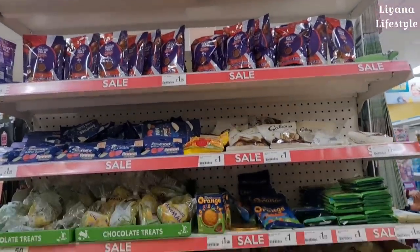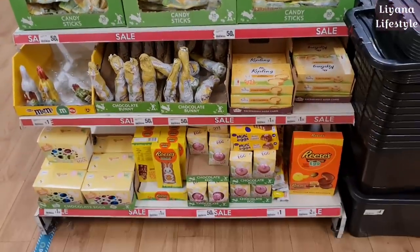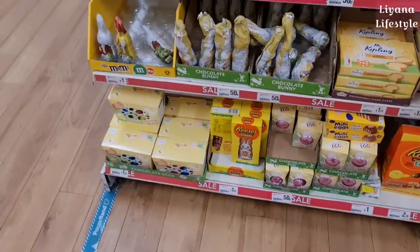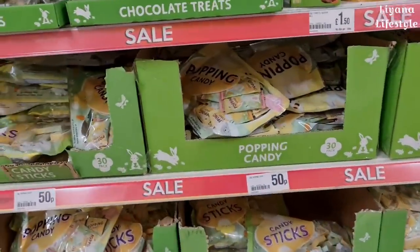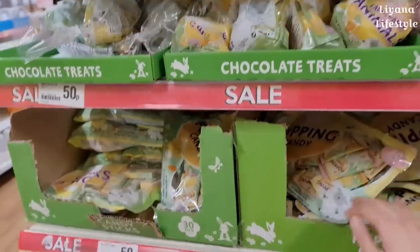They've got a sale — I didn't think they'd have a sale for Easter things. Look, 50p Easter eggs for 50p! Candy sticks — I mean the children don't mind, and it's still really spring, spring has just begun.